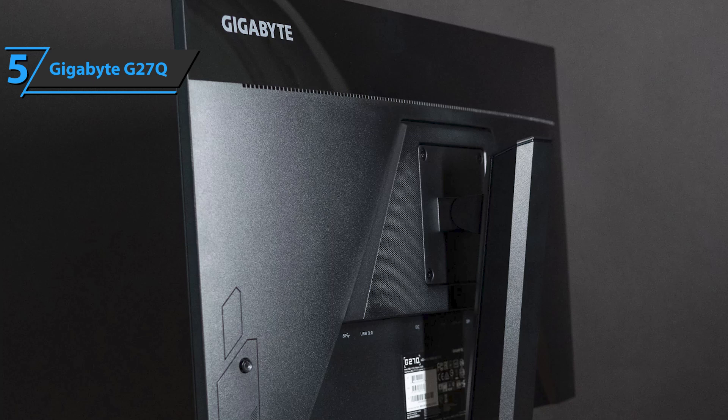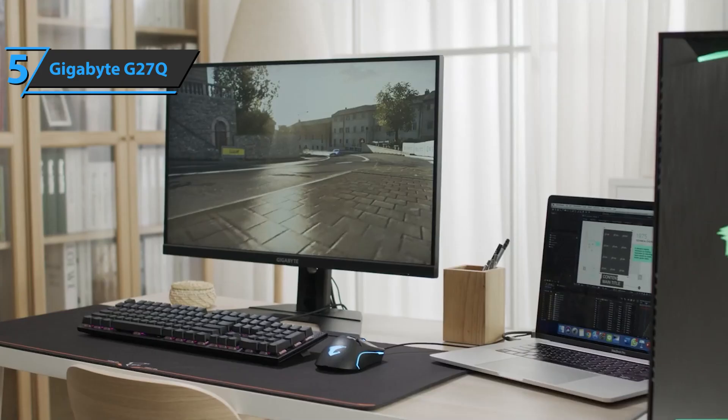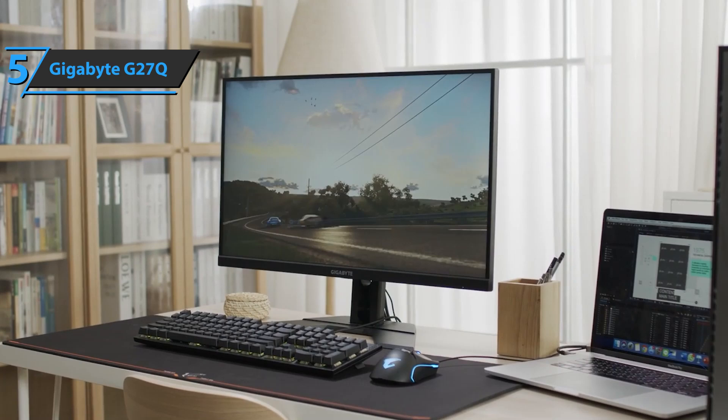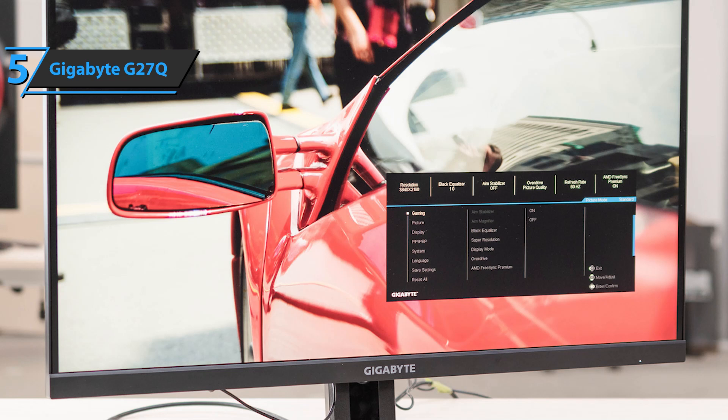The device uses an IPS panel with a refresh rate of 144Hz and a response time of 1ms. The product delivers the goods, and even with a Radeon 7 on your desktop, the computer will comfortably handle games at 140fps on high settings. If you spend a lot of time playing CSGO or Valorant, then the 144Hz update may slow them down a bit, but for everything else it's great.